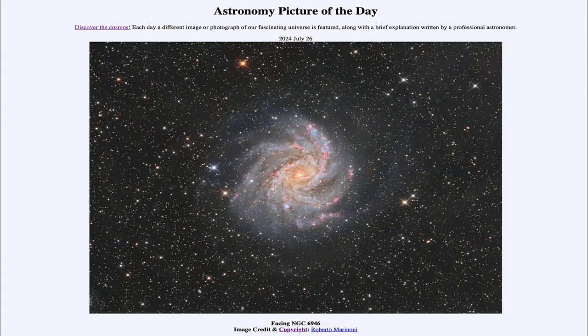Greetings and welcome to the Astronomy Picture of the Day podcast. Today's picture for July 26th of 2024 is titled Facing NGC 6946.